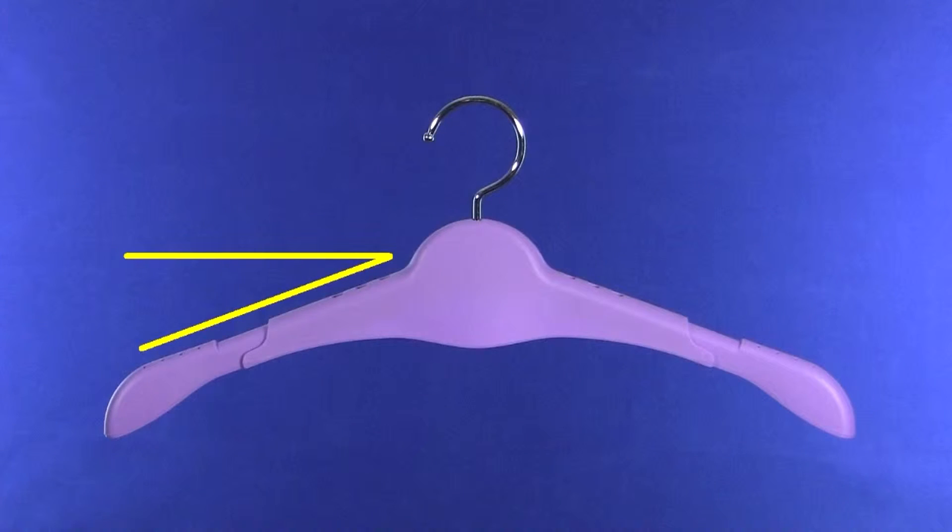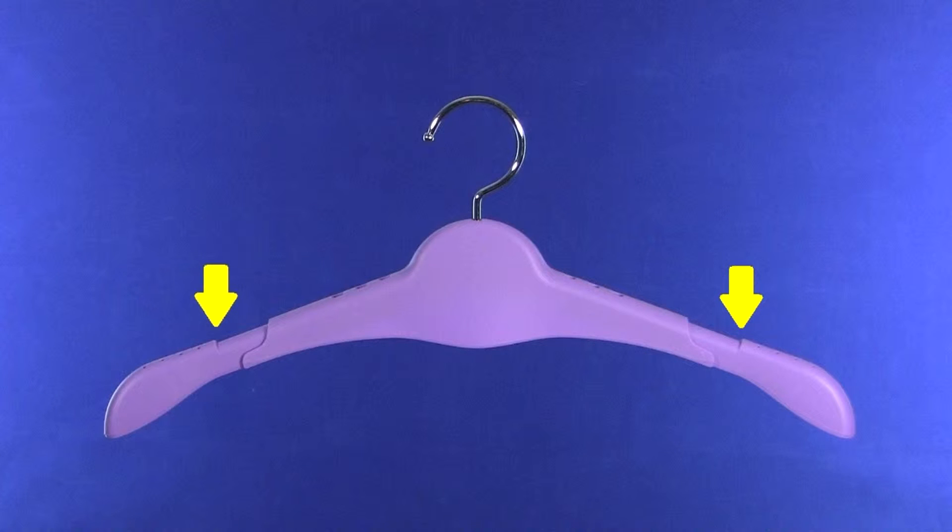To make sure your clothes hang securely, we gave the Jory adjustable clothes hanger a shallower arm angle and a textured finish. The integrated spaghetti strap notches adjust with the arms to perfectly fit sleeveless tops, dresses and lingerie.